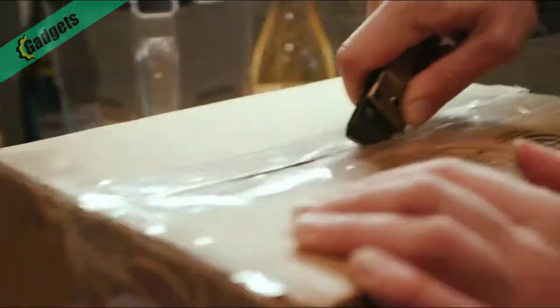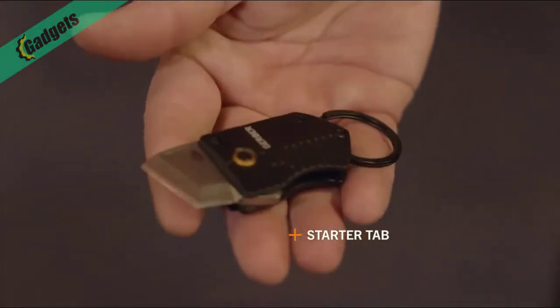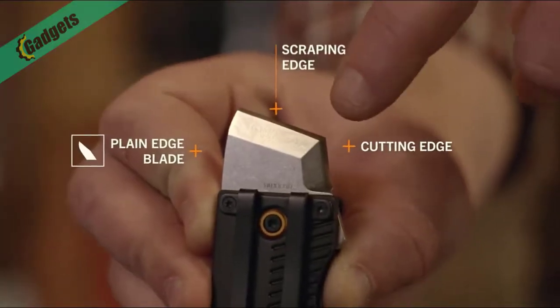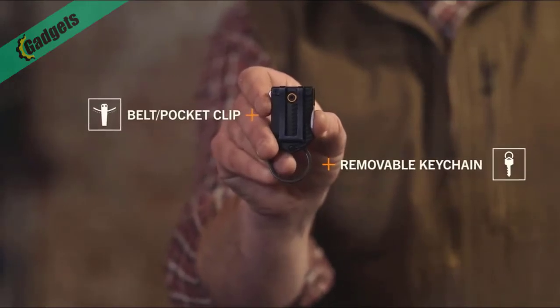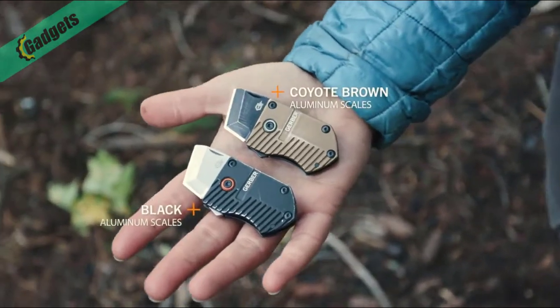This is the Keynote from Gerber. No knife can do it all, but this one comes close. Deployment of the dual-use blade is initiated with the starter tab and finished with your thumb or a nail nick. The blade is stout, giving you both a scraping and a cutting edge, and you get all that in a compact format you can wear on a belt, in a pocket, or on a keychain. It's available in two colors.